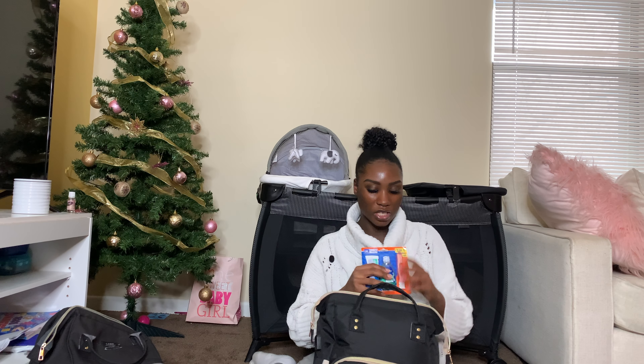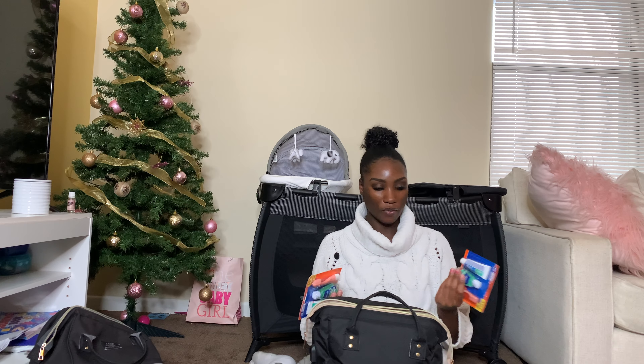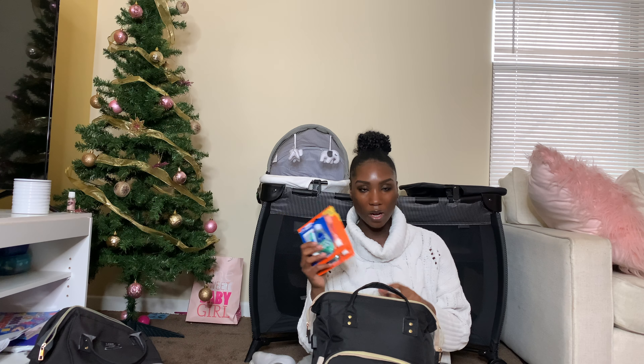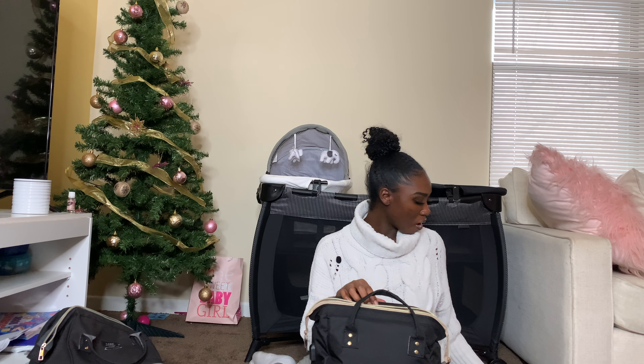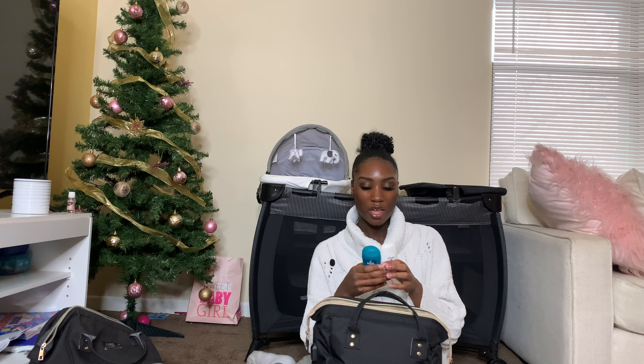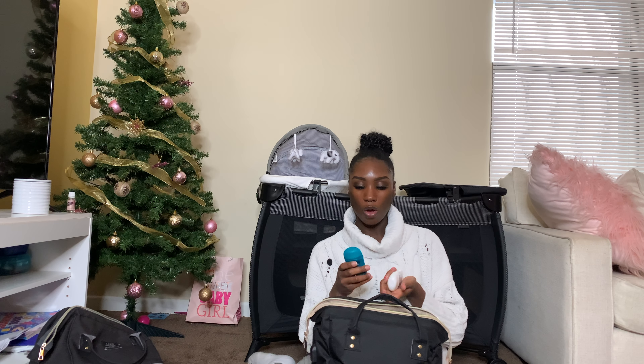I brought two toothbrush kits — one for me and one for whoever is going to be at the hospital, because I didn't want to have to worry about not having one. Each kit has a toothbrush, toothpaste, and mouthwash — really simple stuff I grabbed at Five Below or Walmart from the travel size section. I brought a men's Degree and a women's Dove deodorant, just two different kinds so we have options.